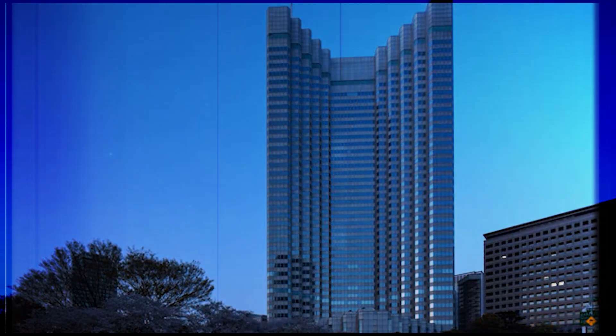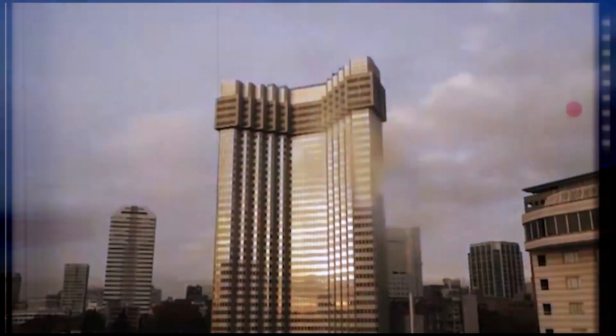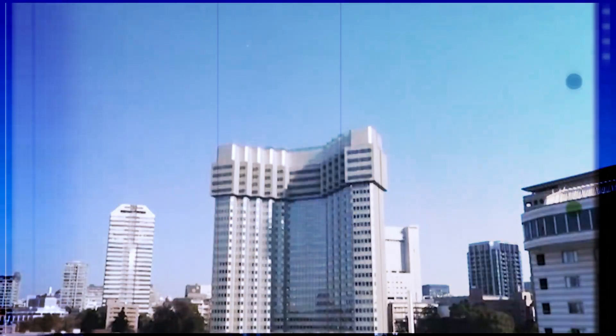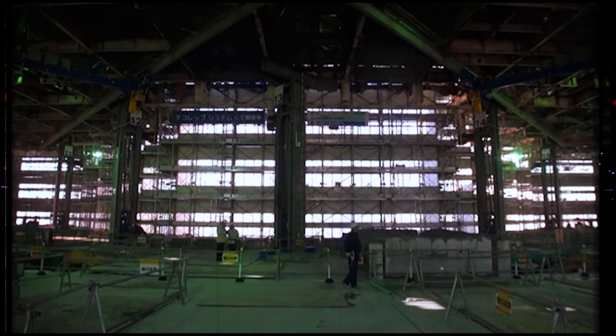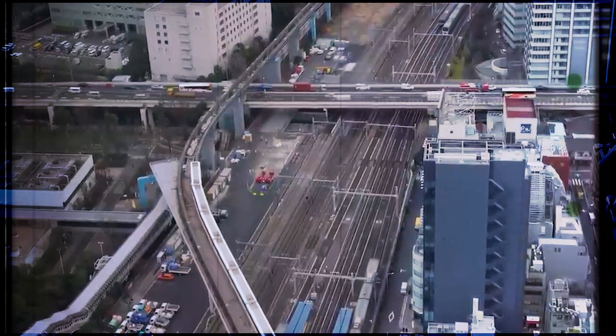For the Grand Prince Hotel Akasaka, this meant the building got about 34 feet shorter every 10 days. It's a slow, methodical process that feels more like a controlled, reverse construction than a demolition. It also minimizes vibrations, which means it's safe enough to do right next to a busy subway station or an occupied office building.